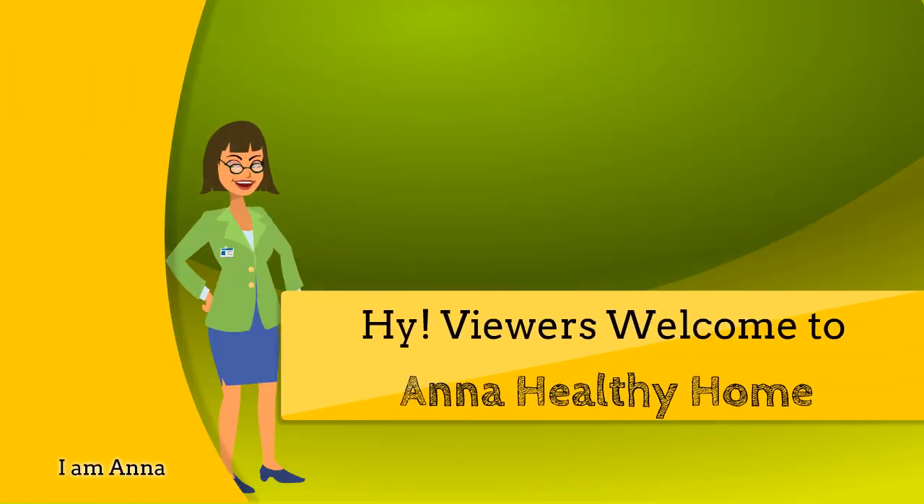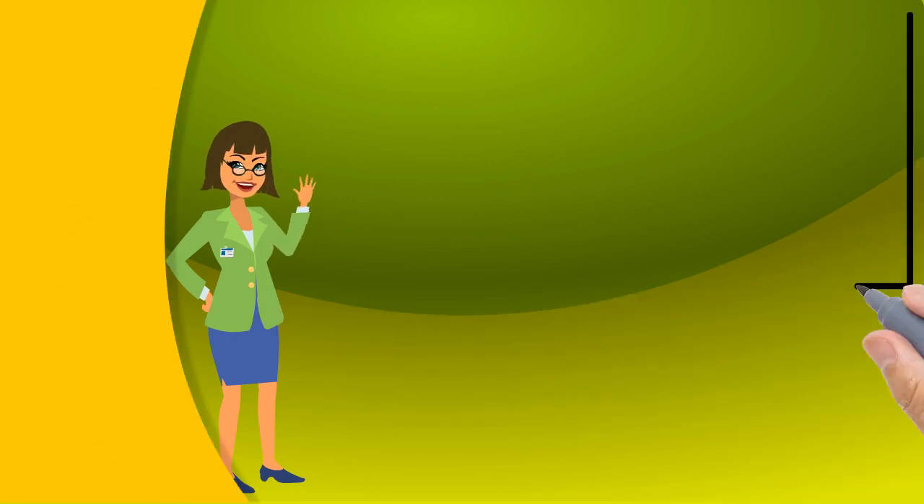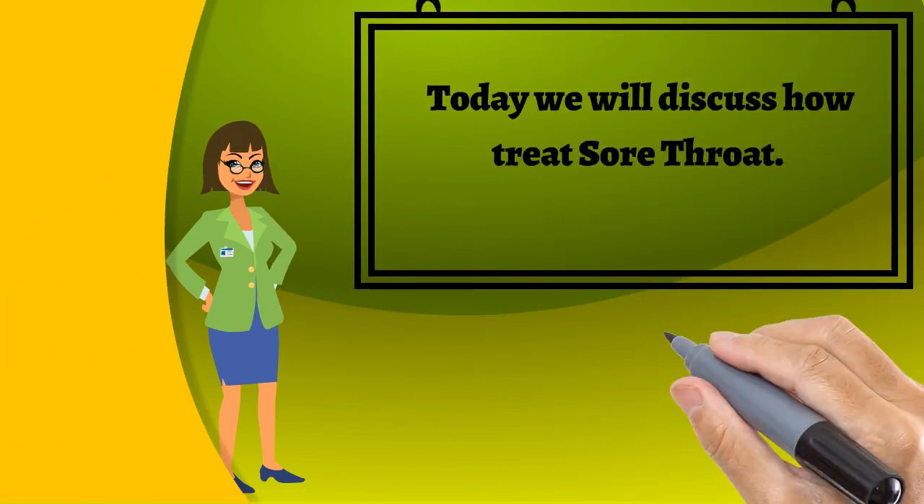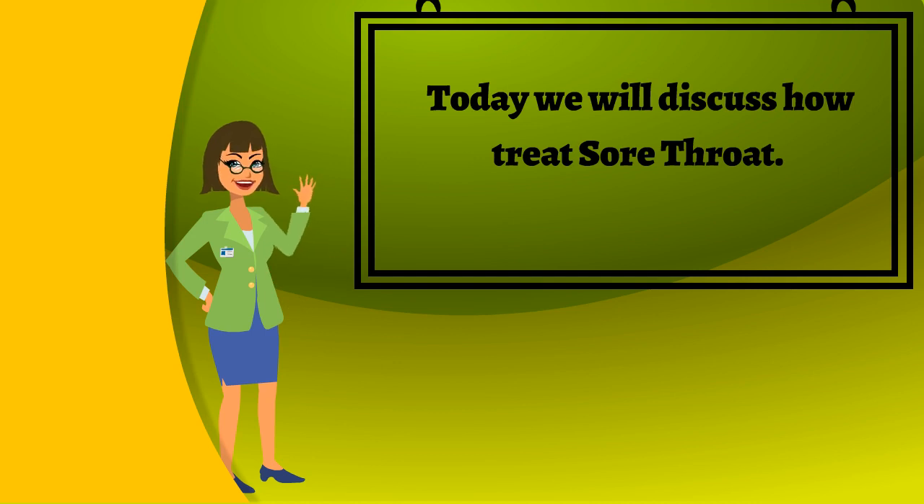Hi viewers, welcome to Anna Healthy Home. Here you will get natural home remedies for a healthy life. Today we will discuss how to treat sore throat. But before that, don't forget to subscribe to our channel and press the bell icon to get notifications about our new videos.